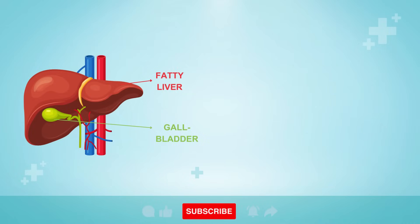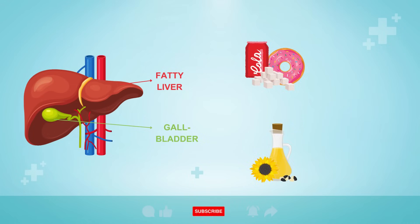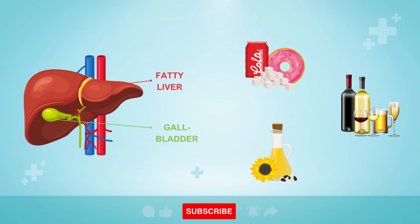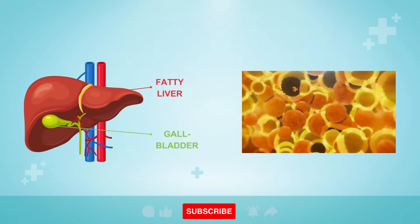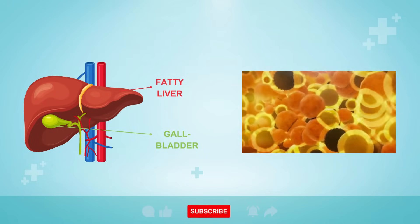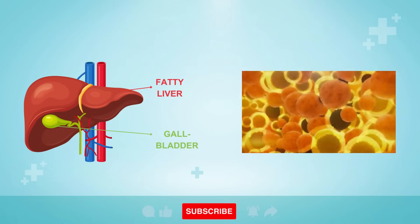The liver usually becomes fatty when people consume too many inflammatory foods and liquids, like sugar, fructose, vegetable oils, or alcohol, or too many processed carbohydrates. These foods damage the cells in your liver, causing insulin resistance, and the liver cells then start making more and more fats called triglycerides, which begin to clog up your liver.